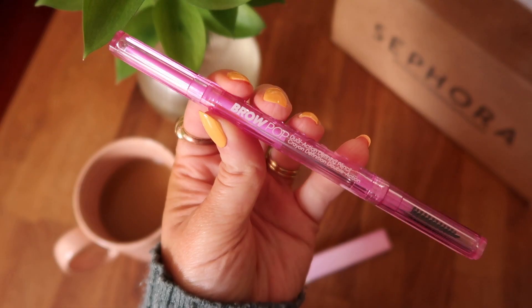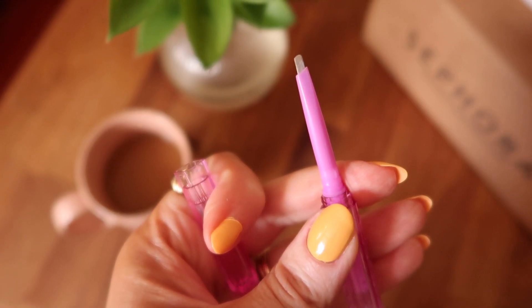I also got the Kosas Brow Pop Dual Action Defining Pencil in the shade Honey Blonde. I was really excited to see they had a shade like Honey Blonde because for years everybody did these really cool-toned brow shades — and while that's perfect for a lot of people, I just have such warm undertones. My hair pulls really warm, so a gray, taupey, cool brown eyebrow never looked right on me. It's amazing how Kosas managed to make what is normally a really boring type of product feel so fun and exciting. It's going to be pretty precise and it's a really warm Honey Blonde color, which is great. Usually in the summertime I like to lighten up my brow color and go for a warmer shade.